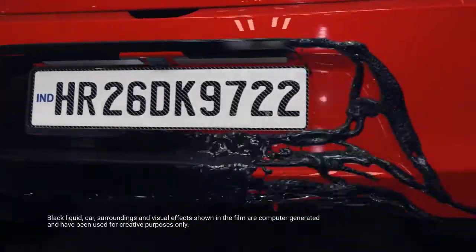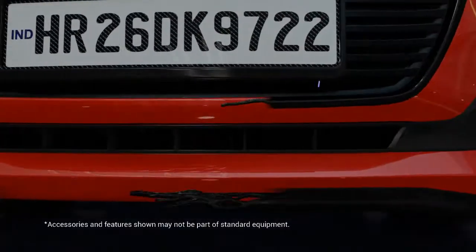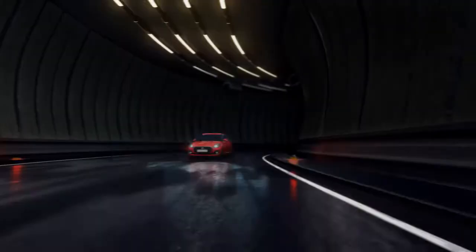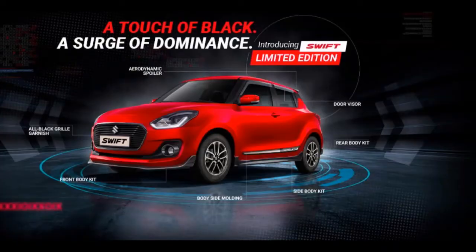Side and rear — this package includes a lower skid plate. Here we have the rear color base. There is also a rear spoiler and a lower skid plate on all sides.